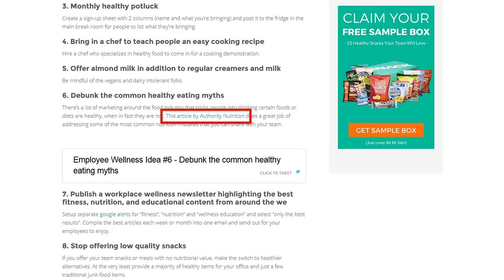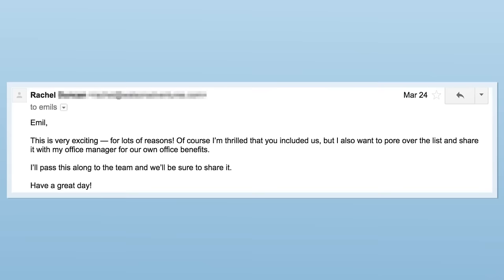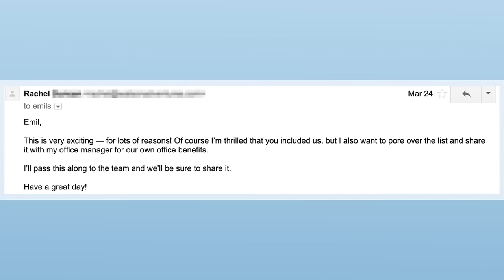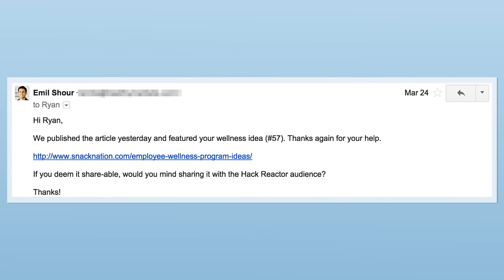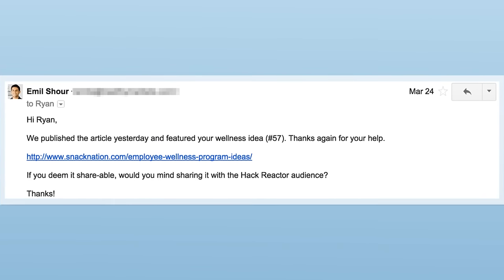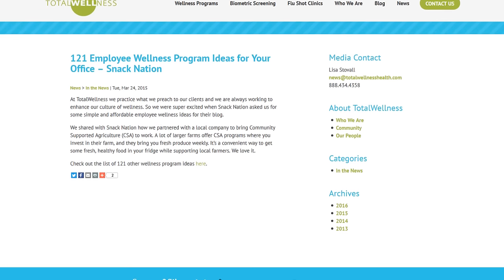Once he was done emailing bloggers, Emil reached out to brands that he mentioned in his post. For example, Emil mentioned Authority Nutrition in his content, so he sent them a message to let them know they were featured. As you can see here, these brands were more than happy to share Emil's post with their audience. Finally, Emil hit up the experts that contributed ideas to his post. When the post went live, he let the experts know he used their idea. Not only were the experts happy to share Emil's content on social media, but one of them even linked to Emil's post.